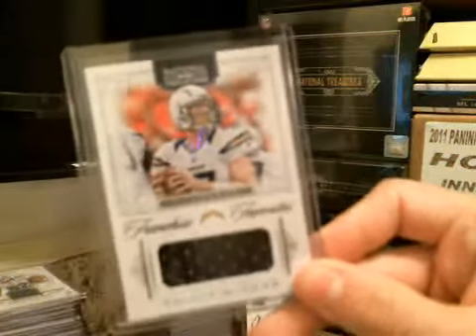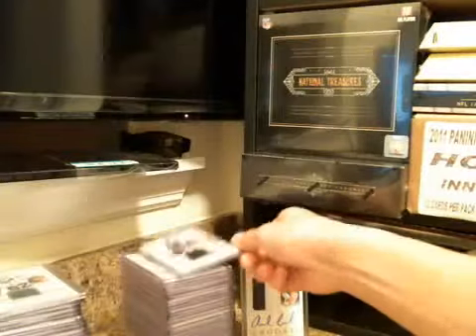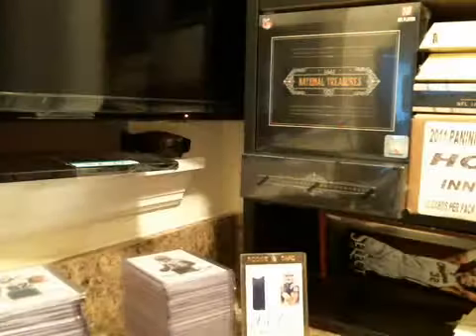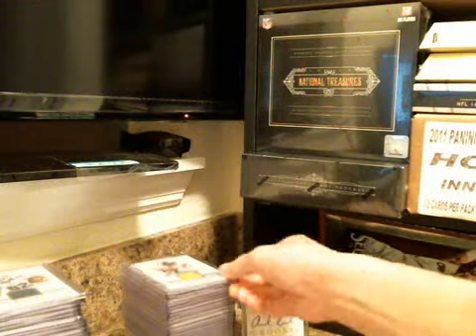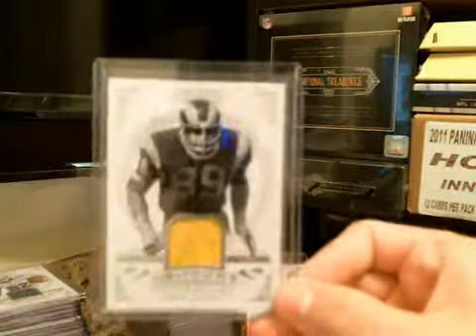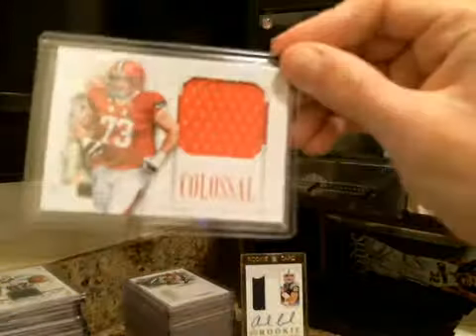Last three cases each had a Luck Auto. Anyway, first case for the night: Phillip Rivers, Percy Harvin — not showing the base on these — Kyle Rudolph, Colston, Terrell Suggs, Randall Cunningham, Fred Dreyer, Staubach, Felix Jones. Patch number 10, two-color patch.